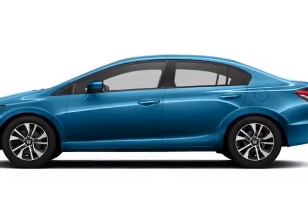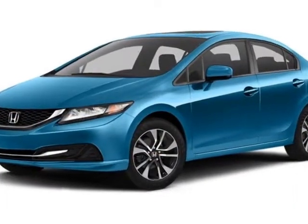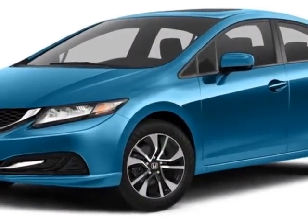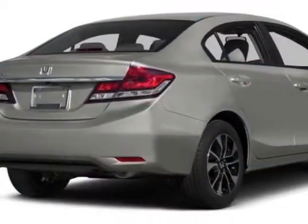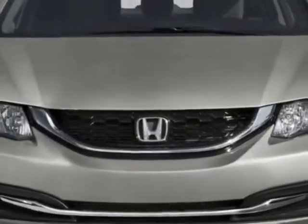Look at this new 2015 Honda Civic Sedan. For your protection, this vehicle has a full factory warranty. This Civic Sedan boasts a 1.8-liter engine and has a CVT transmission.